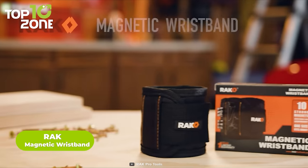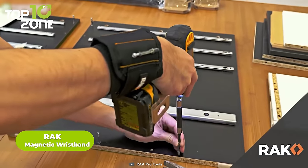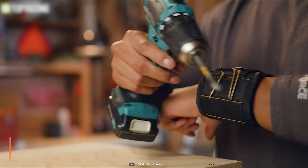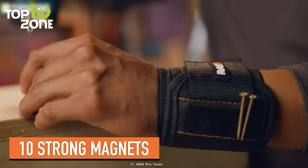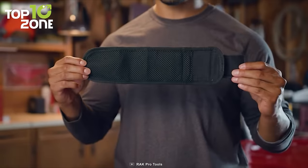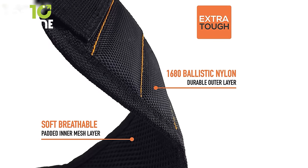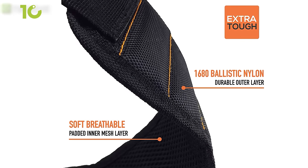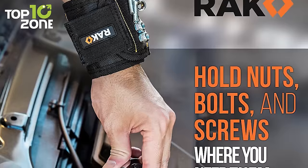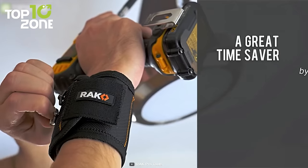Get a third helping hand with the RAC magnetic wristband, a nifty gadget for home improvement, auto repair, construction, and many other DIY projects. RAC utilizes 10 super strong magnets around your entire wrist for holding screws, washers, nails, bolts, and drill bits. The exterior is wrapped in durable yet flexible 1680D ballistic nylon, while the interior is double layered with a super soft mesh for optimum breathability. Its flat and foldable profile allows for easy storage and transportation. Overall, the RAC magnetic wristband is a great time-saver that provides an extra helping hand when you need it most.